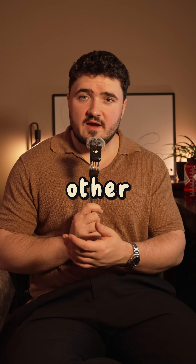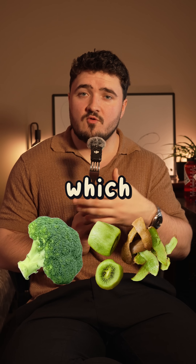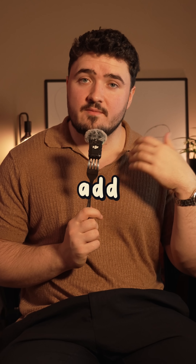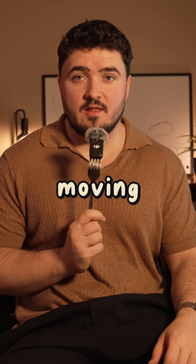Insoluble fiber, on the other hand, is predominantly found in your vegetables and the tough skins of your fruits, which cannot be dissolved in water. Instead, it helps add bulk to your stool and pull water into your GI tract to keep things moving along.